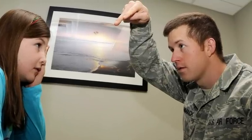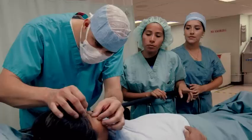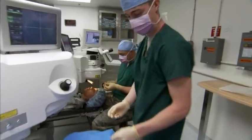We ensure the eye health of all eligible beneficiaries by providing routine, acute, and emergency exam assistance. We schedule pre- and post-operative exams and assist with ophthalmic surgeries.